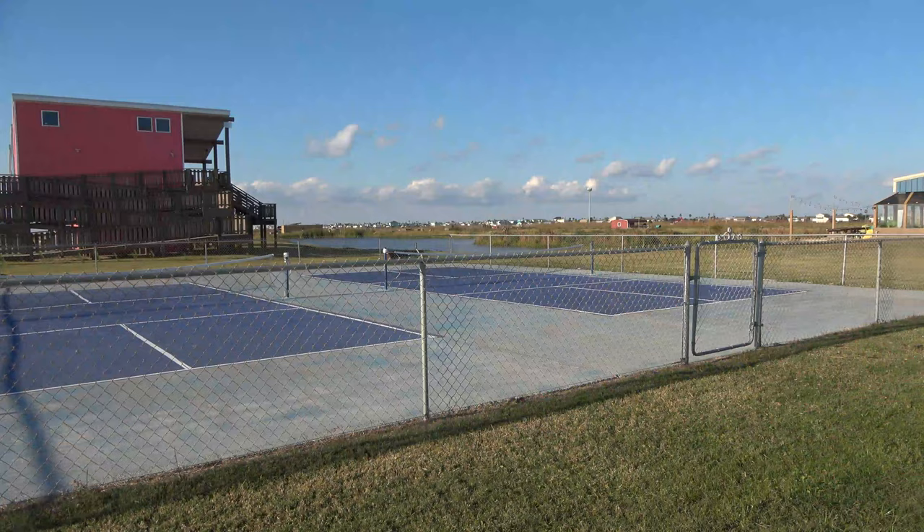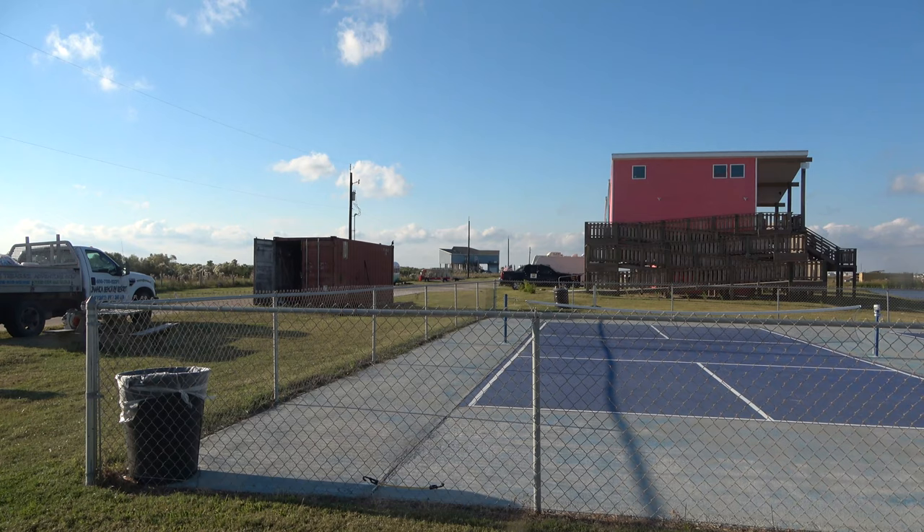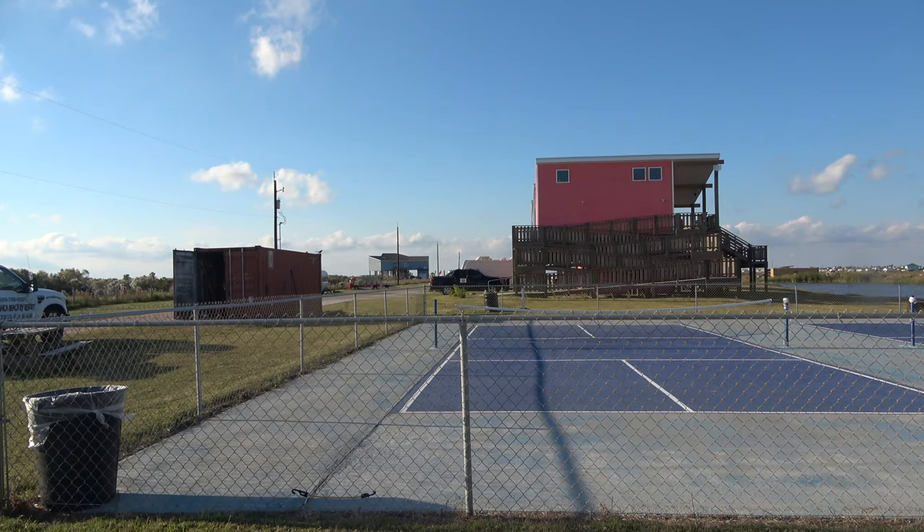This here is the pickleball court. Also, this road right over there will take you all the way back to the bay — in between the mainland and the island. I guess water's all the way around us. We're heading now to the indoor pool.